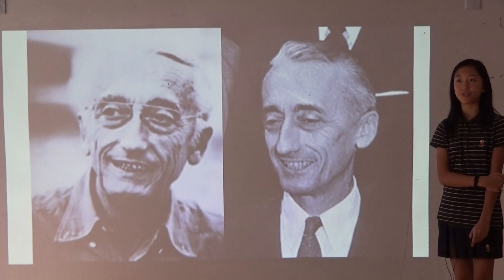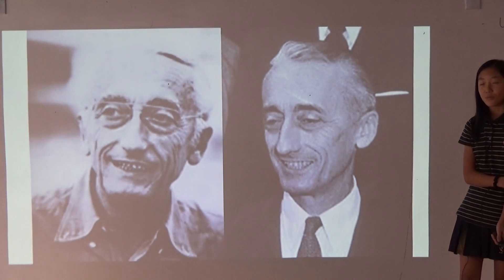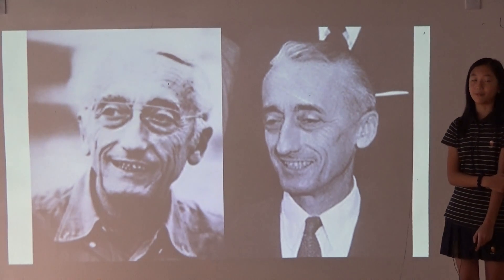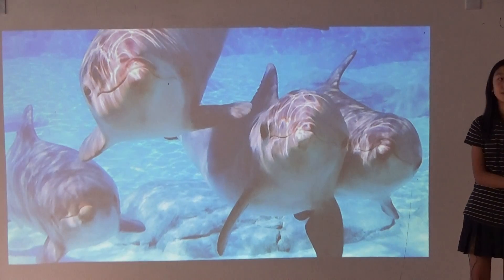Echolocation was first researched in depth by Jacques Cousteau, who is a famous marine explorer. Until today, many scientists still do not know about the mysteries of echolocation, which future scientists will continue to study. Thank you.